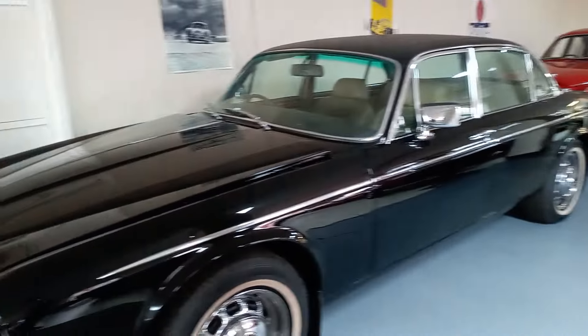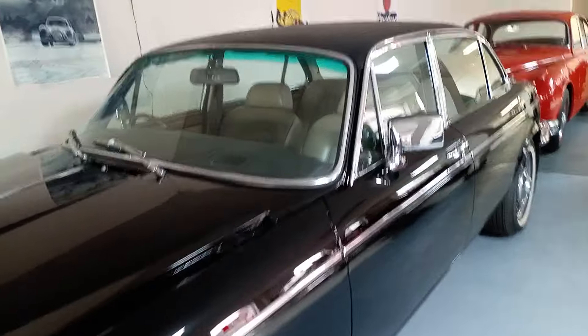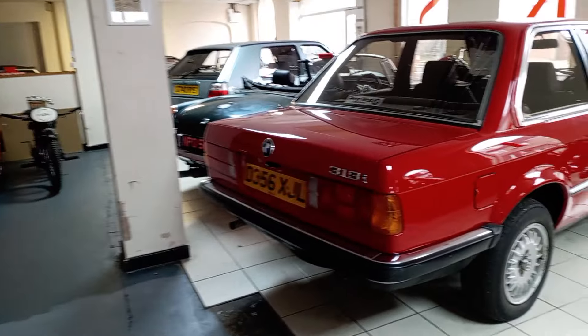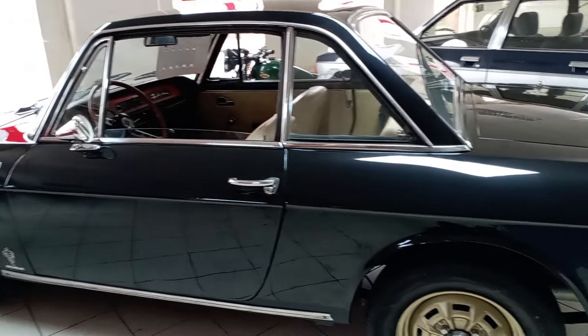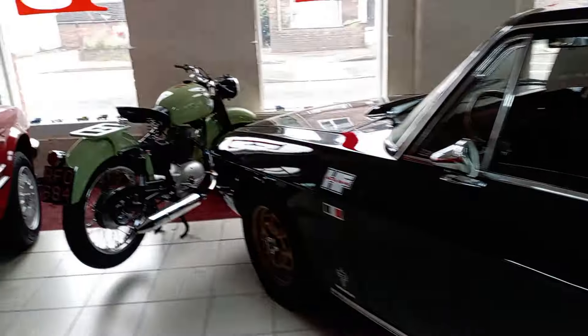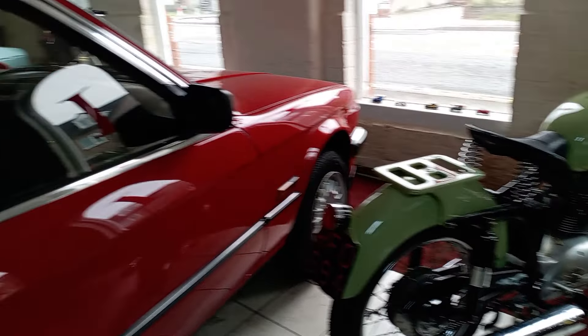So that's the classic cars here at Villiers Classics. If anybody's interested in an absolutely drop dead gorgeous classic, contact Villiers Classics Limited. And if there's anything on this video that you've taken an interest in and you'd like to come and view, let's make arrangements — come and take a look.